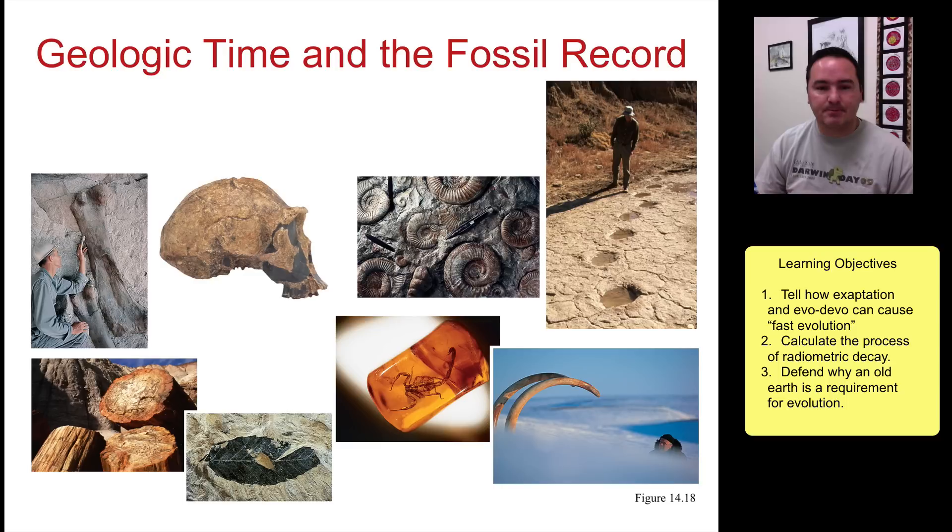So not all evolution requires a large amount of time, but most evolution does. It's important to establish that this earth is really old, and therefore evolution is the best explanation for the diversity of life, because there has been enough time for it to have shaped the organisms on this planet. We'll talk briefly about geologic time and the fossil record.